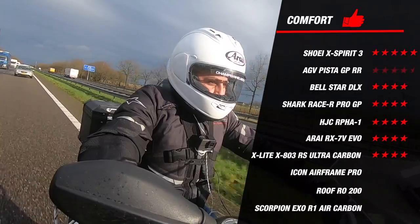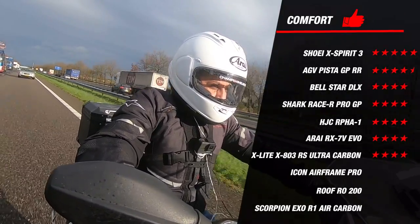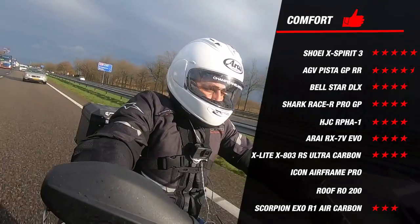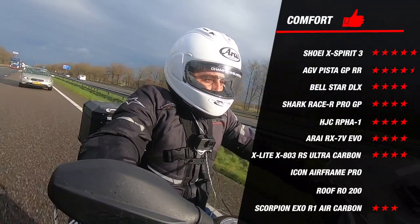The AGV Pista GP-RR was also mentioned as an ideal track helmet thanks to its aerodynamics, excellent ventilation and customizable lining. The Scorpion EXO R1 Air Carbon scored excellent on almost every part so far but scored less well for comfort with only three stars.